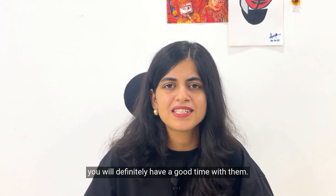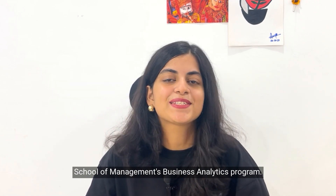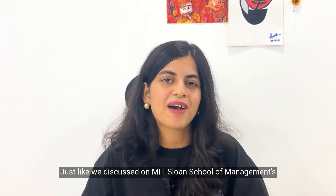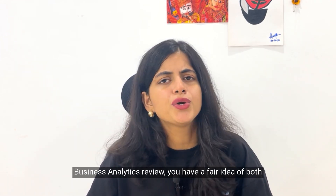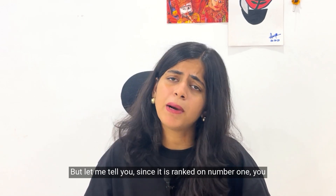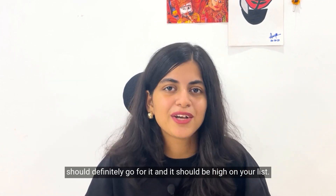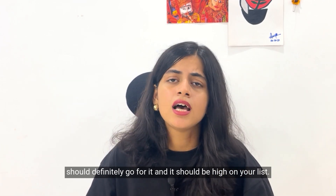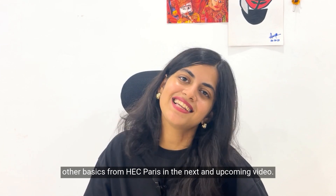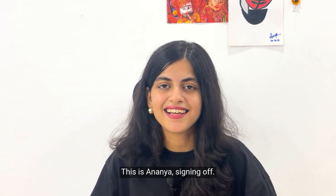That wraps up our deep dive into UCLA Anderson School of Management's business analytics program. Just like our review of MIT Sloan, you now have a fair idea of both programs and whether they should be on your list. Since it is ranked number one, it should definitely be high on your list. In the next video, we'll be exploring the basics of HEC Paris, so stay tuned — signing off!